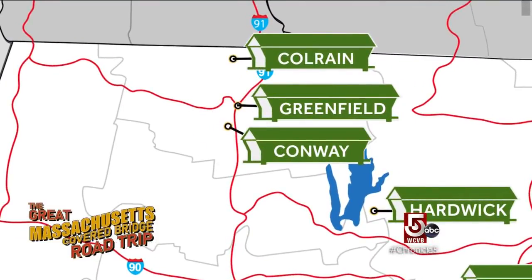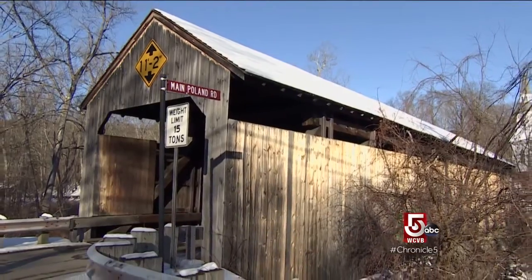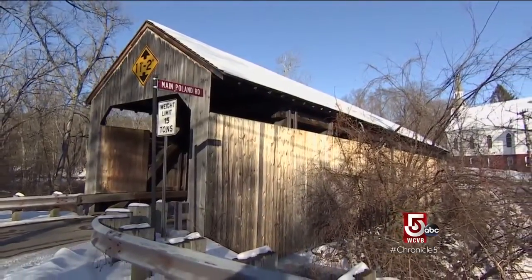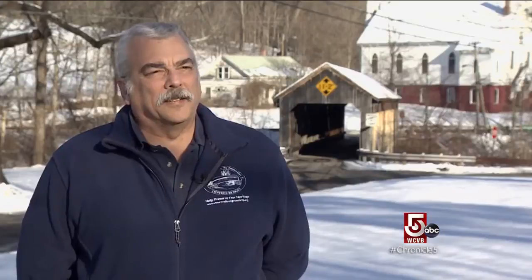We've made our way to Conway, Massachusetts, home of the oldest covered bridge in the state — the Burkeville Bridge. It was restored in 2005 and finally opened to traffic in 2013.